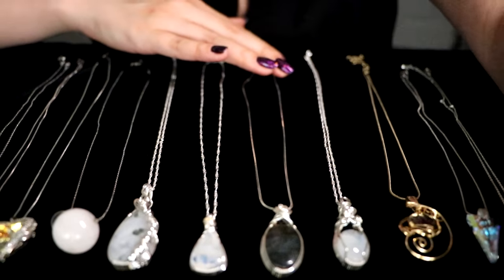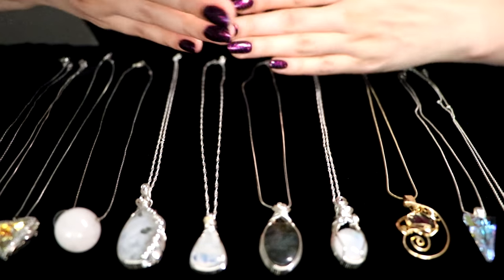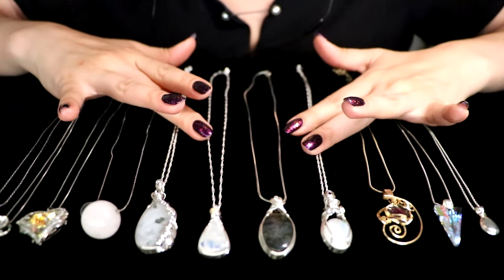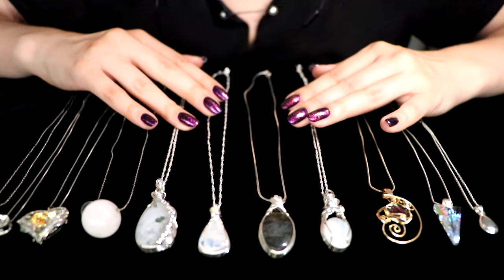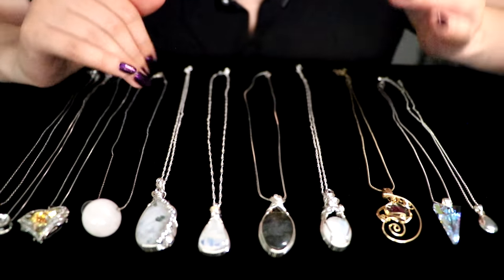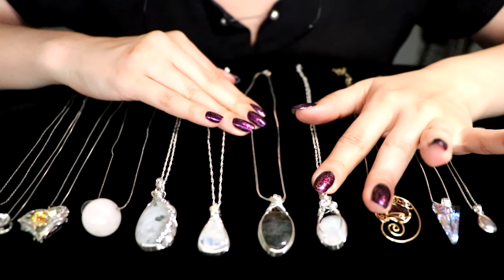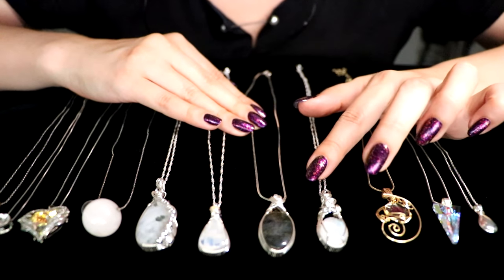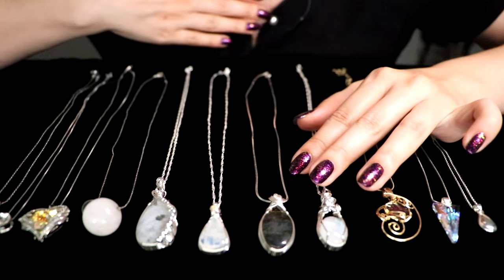Now these pendants right here — one, two, three, four — were gifted to me very, very recently. I had mentioned that I would love to promote more small businesses, and she was one of the folks who sent me their store names so I could look them up. I bought this necklace, and she sent me these three more as a gift. So thank you so much, Heather.